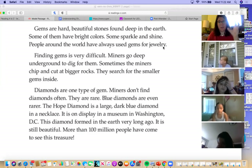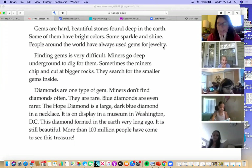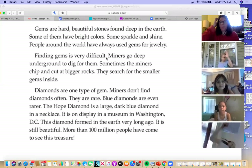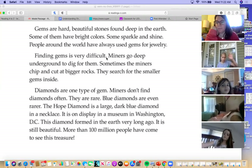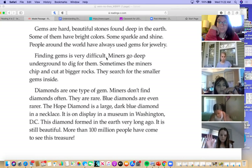Drawing inferences and making connections from what we read to what we already know. Looking at paragraph one: why do you think that people always use gems for jewelry? It says people around the world have always used gems for jewelry — that gives us some information, but why do you think that is? Charlotte — because it says gems are hard and beautiful. If it drops, they're hard so they don't break. And some have bright colors; some sparkle and shine.